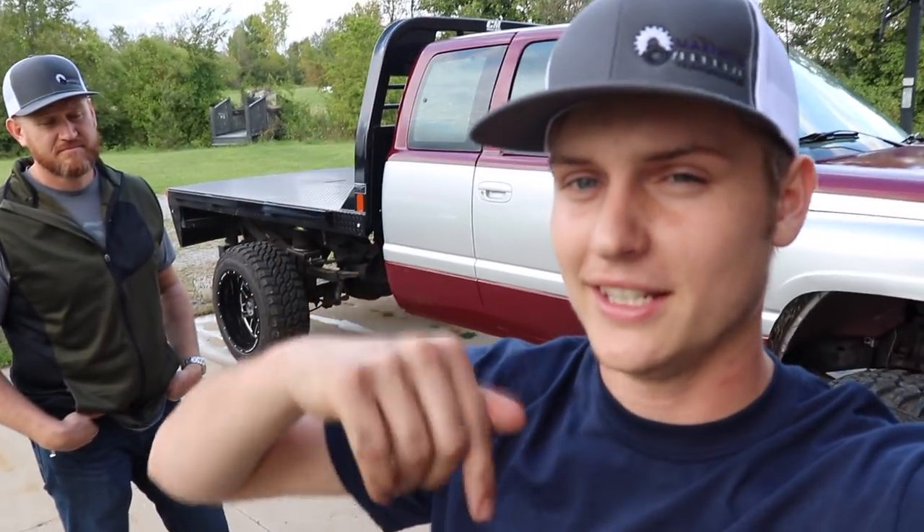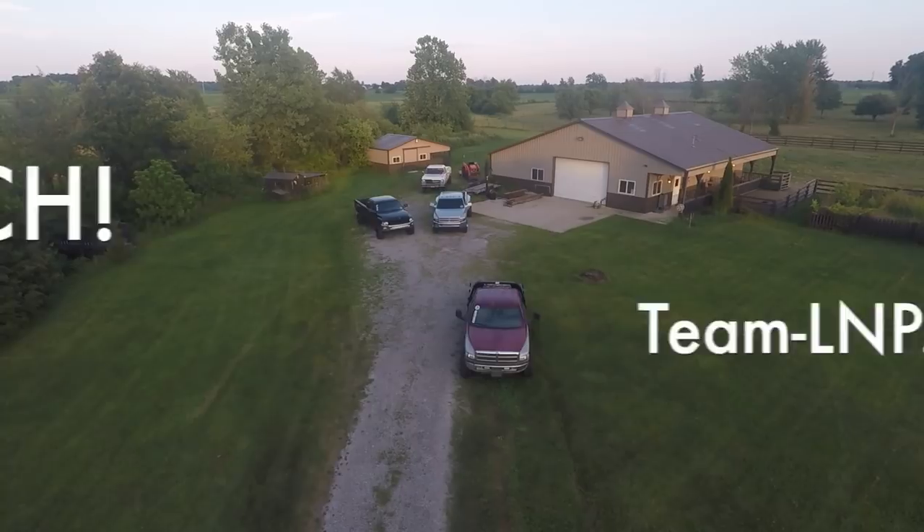Thank you so much for watching. Don't forget to enter the giveaway — link in the description. I'll see you guys tomorrow. Peace.